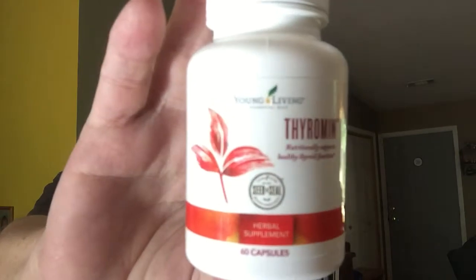Young Living just happens to have a product called ThyroMan, and I already showed it to you — it's right here. ThyroMan is a special blend of porcine granular extracts, herbs, amino acids, minerals, and therapeutic grade essential oils. It's a balanced formula that will maximize the nutritional support for your healthy thyroid function.